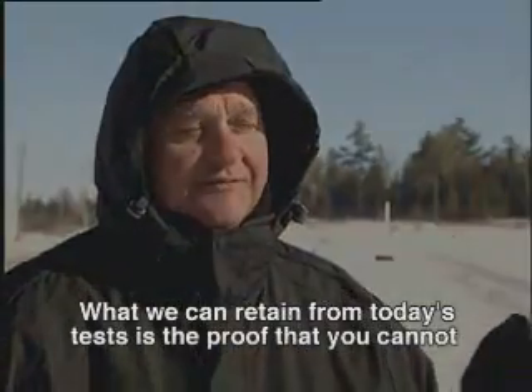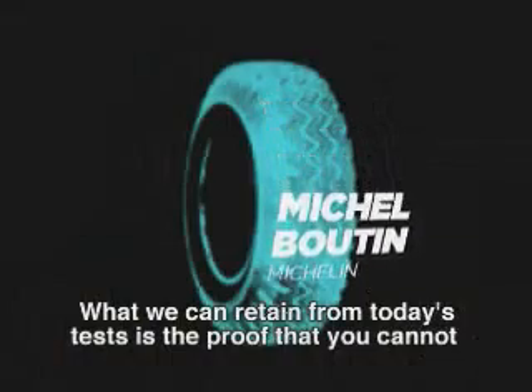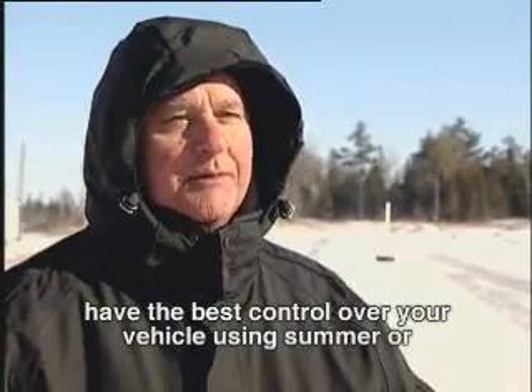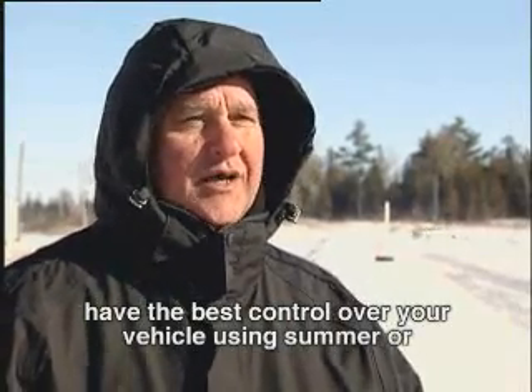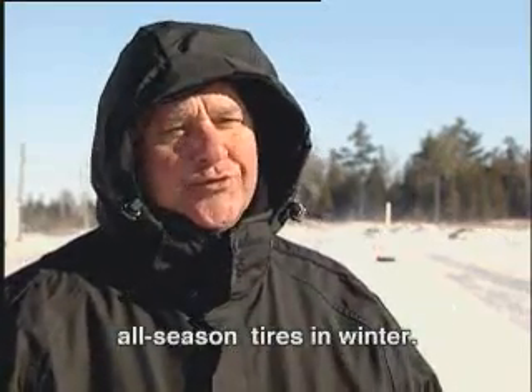Obviously, at highway speeds on public roads, that's not a situation you want to be in. The demonstrations made today are the proof, finally, that we can't maintain the best adherence and best control of our vehicle by using winter tyres or all-season tyres interchangeably in the wrong season.